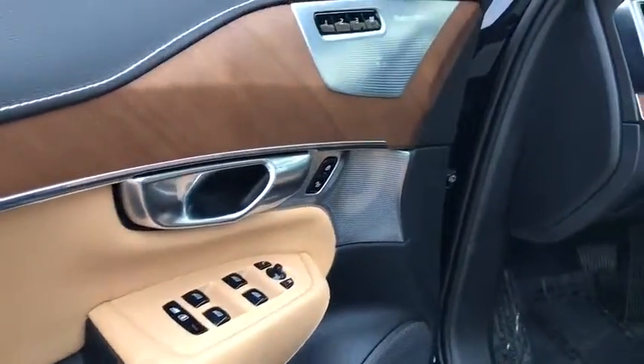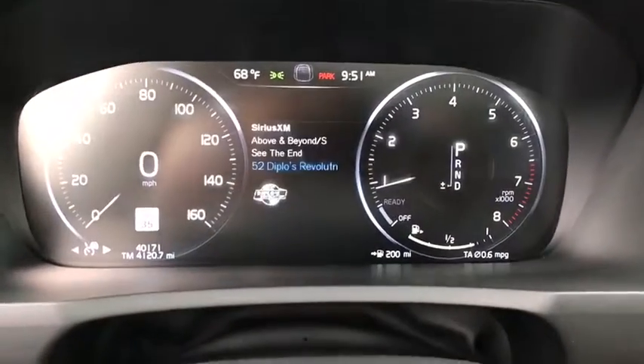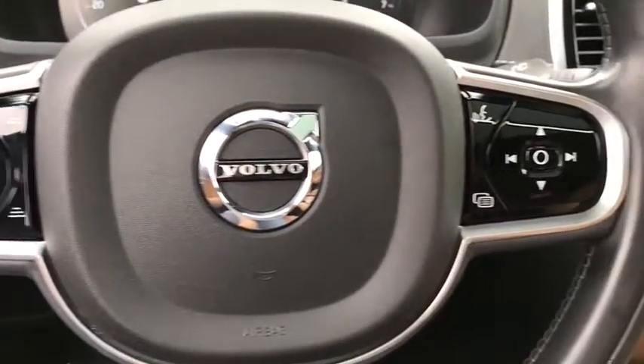Power liftgate, navigation system, power passenger seats, traction control, dual airbags, HomeLink garage door opener, power steering, cruise control, four-wheel disc brakes, center armrest.